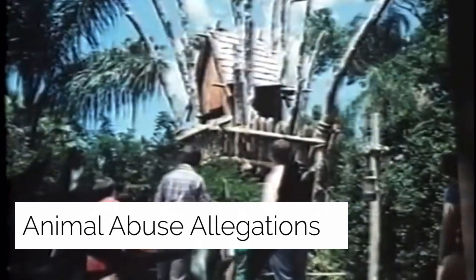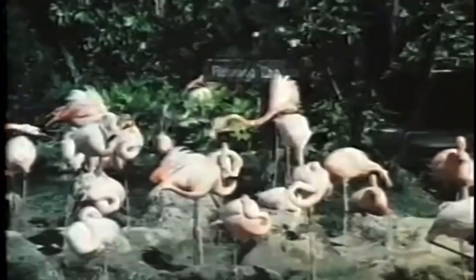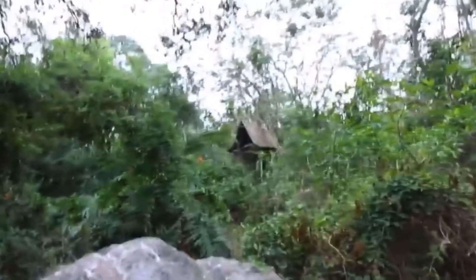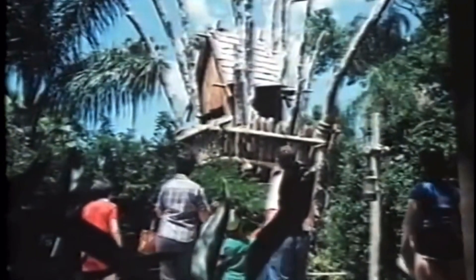Animal Abuse Allegations: according to state and federal charges filed in September 1989, Disney workers beat vultures to death, held dozens of vultures in a small overheated shed with little food and water, shot hawks and falcons, and knocked eggs from the nests of egrets and ibises. Disney was trying to control wild birds — particularly vultures — on Discovery Island, its 11-acre zoological park. The birds were attacking animals, stealing food, defecating on boardwalks, and making too much noise. Disney was given 16 animal cruelty charges and its attraction, Discovery Island, agreed to pay $95,000 to avoid going to court.